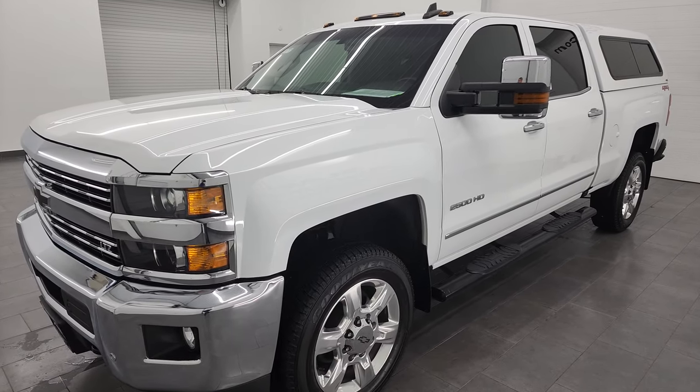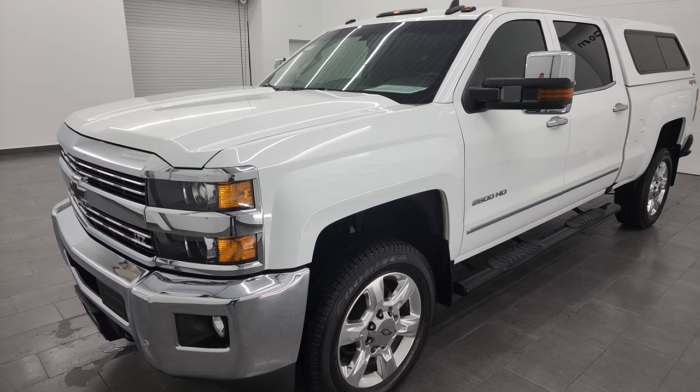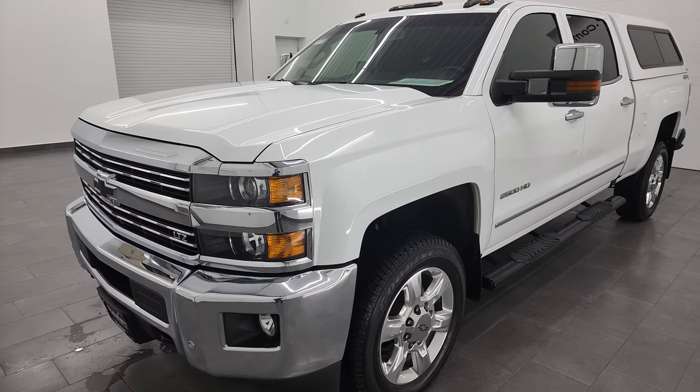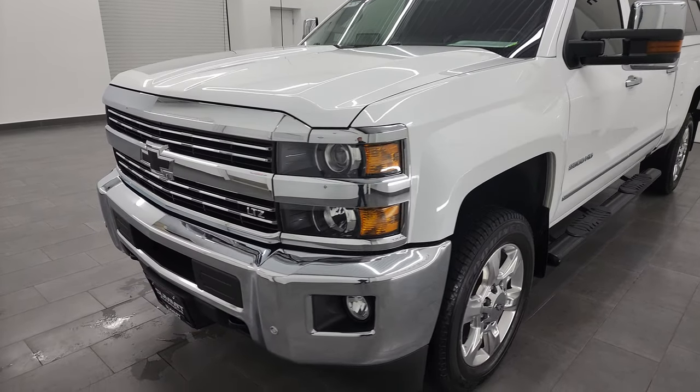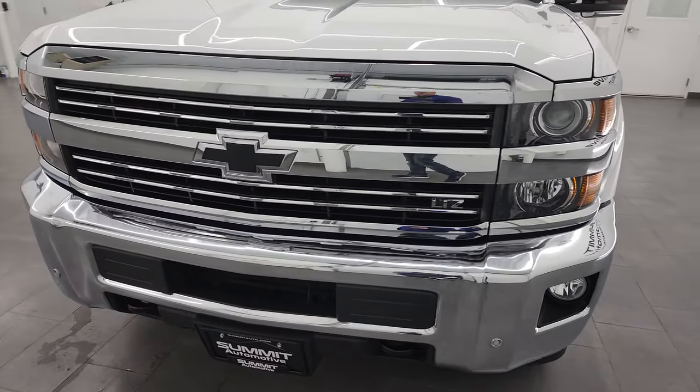It's paired up with the 6-speed automatic transmission. This truck has been fully safetied and inspected by our service shop, has a fresh oil and filter change. All the fluids have been checked and topped off. It is extremely clean all the way around and it is 100% ready to go.